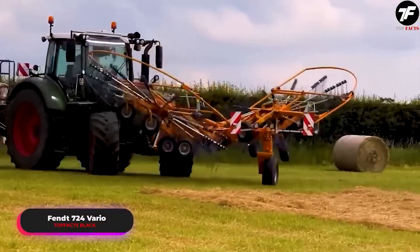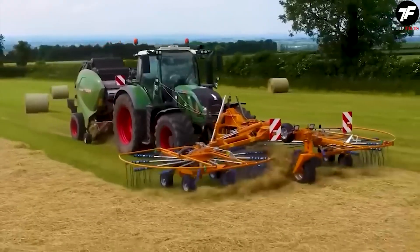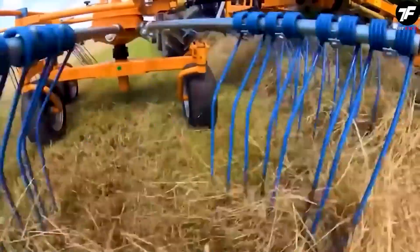The Fent 724 Vario and Fent Round Baler embody the perfect balance between advanced technology and ease of use, allowing agronomists to reach new heights.